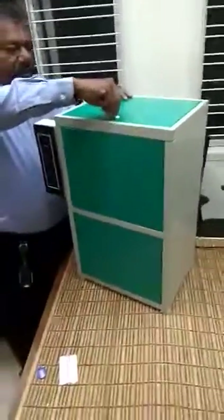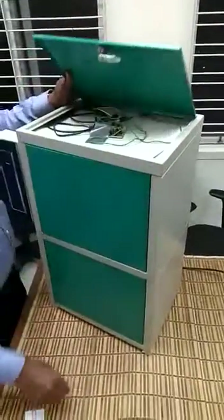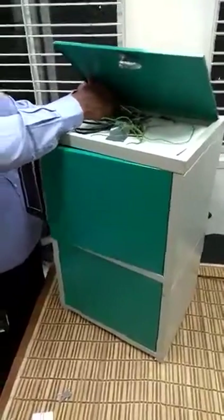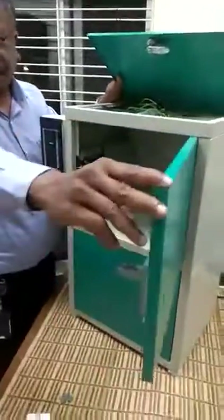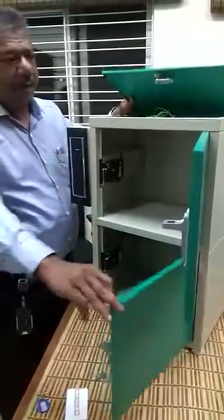This is the key — we have to get this open. Lock number 1, open manually. Lock number 2, open manually.